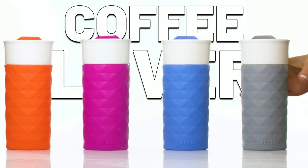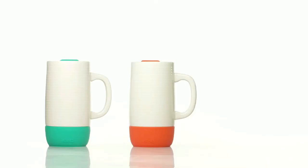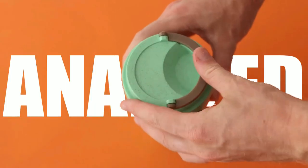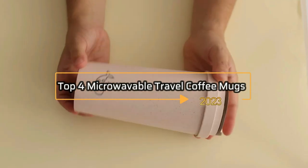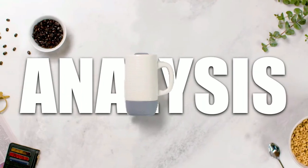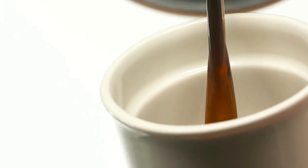Are you a coffee lover who is always on the go? Do you find yourself settling for mediocre coffee because you don't have the time to wait in line at a cafe or to brew your own at home? Fear not, because we have researched and analyzed the top four microwavable travel coffee mugs for the year 2023. We are confident that our analysis will help you make an informed decision when selecting the best mug to suit your coffee needs.